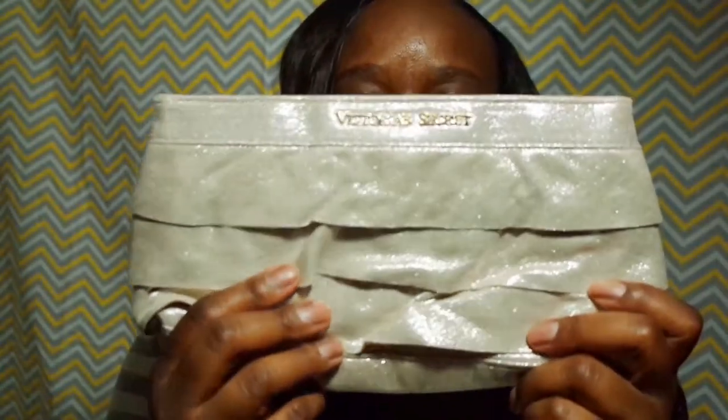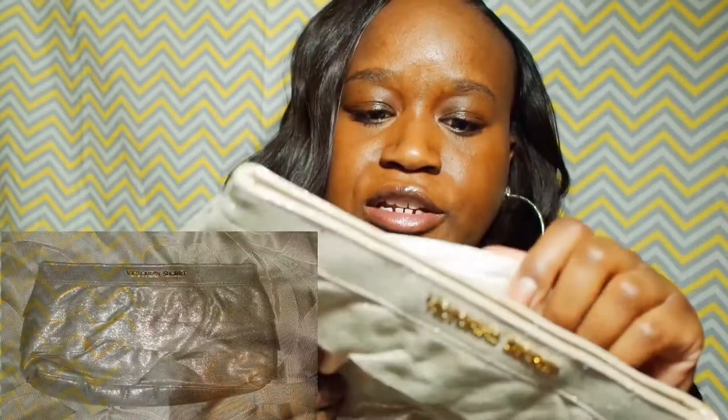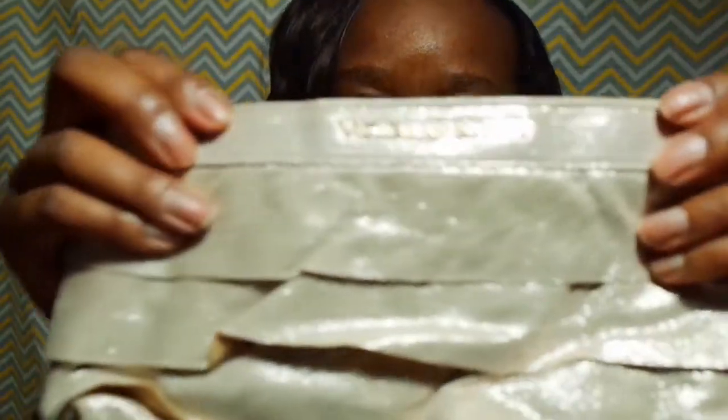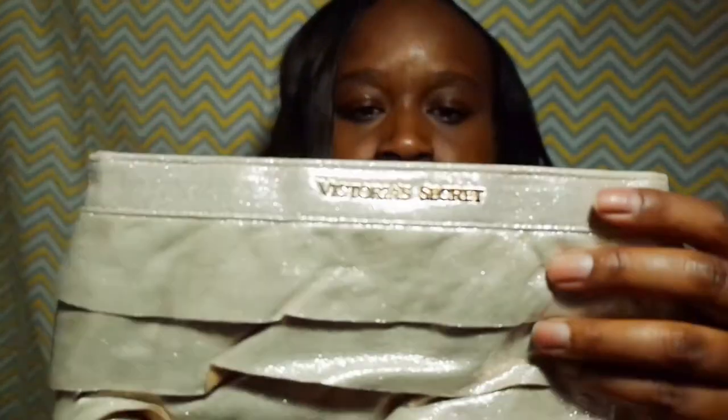This is another Victoria's Secret clutch. It's kind of like a shiny material, it just has a button, black inside snaps, and then it has 'Victoria's Secret' right there. I also paid a dollar for this.